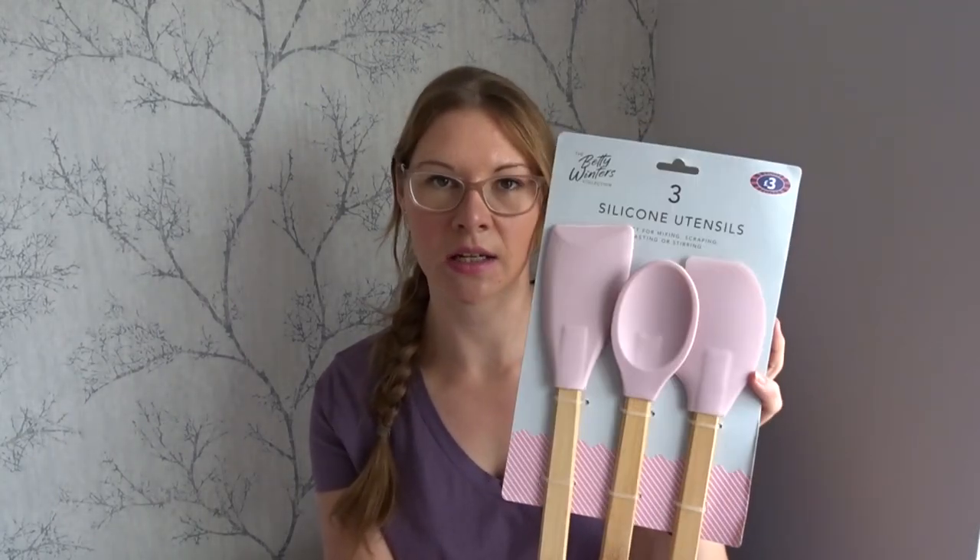For £3 I picked up some silicone utensils — I needed the spatulas because I want to make some of the Pinchinom lemon drizzle muffins, I cannot wait to make them. I also needed some muffin cases, so I picked these ones up.